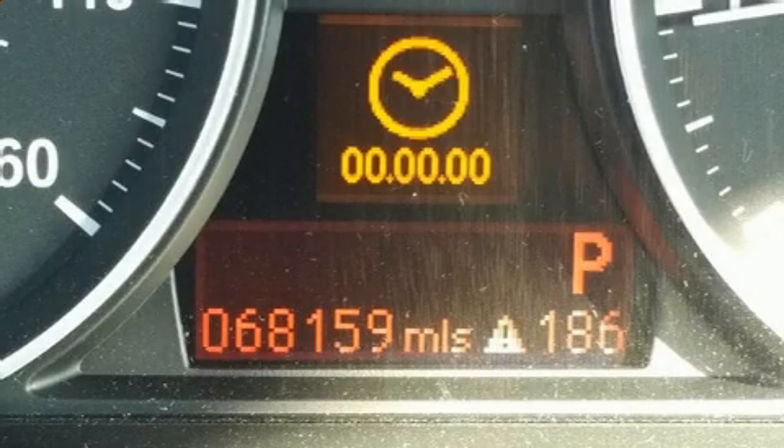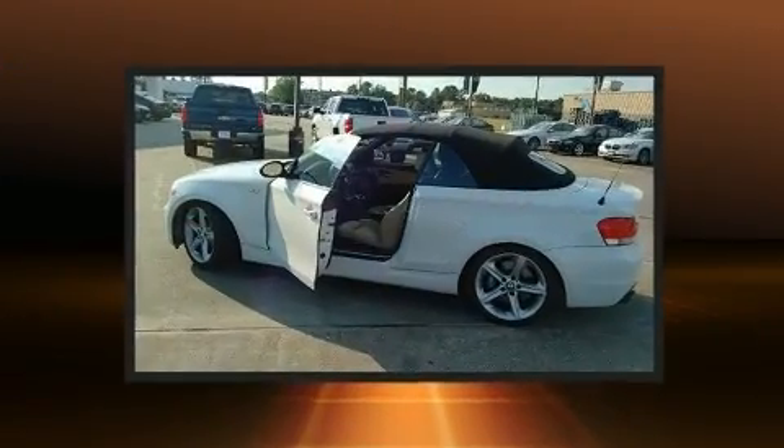Step into the 2008 BMW 135i. This two-door four-passenger convertible still has fewer than 70,000 miles.